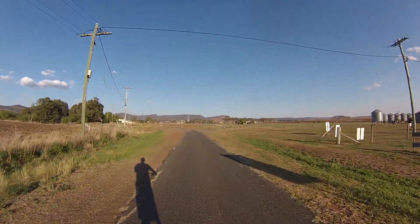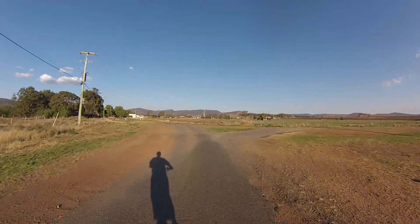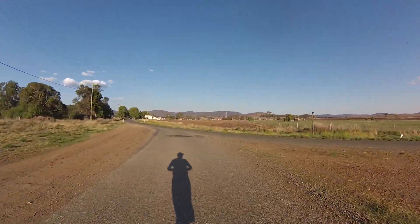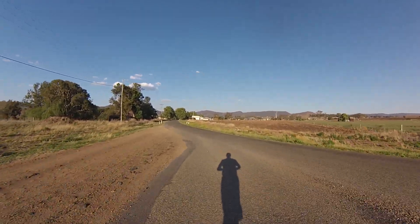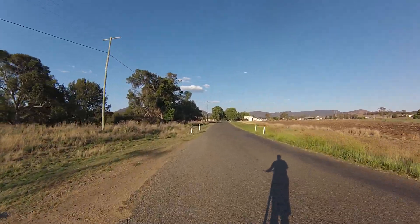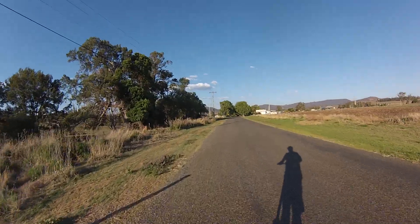It's a lot greener than it was just recently because we had a bit of rain — I think it was last weekend. The combination of that bit of rain and spring means the grass has decided hey, there's an opportunity for us to grow.